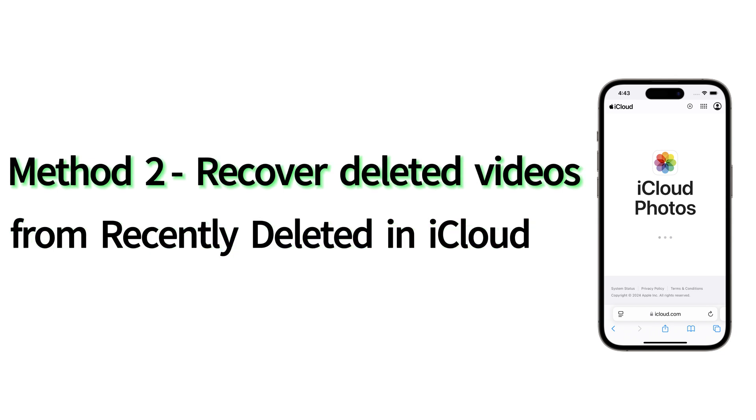If you're using iCloud Photos, which is enabled in the Settings app — tap your Apple ID at the top, tap iCloud, tap Photos, and have the toggle for Sync This iPhone turned on — you can also recover deleted iPhone videos from iCloud through the Recently Deleted Album.